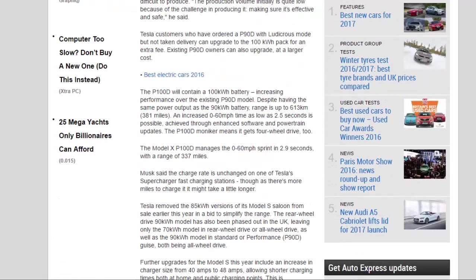Tesla customers who have ordered a P90D with ludicrous mode but not taken delivery can upgrade to the 100 kWh pack for an extra fee. Existing P90D owners can also upgrade, at a larger cost.